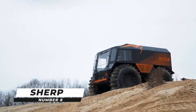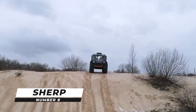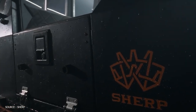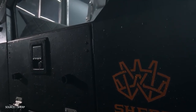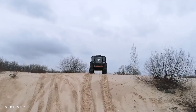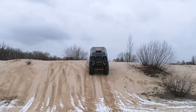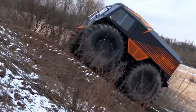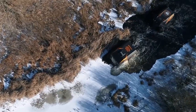Number 8: Sherp. The Sherp all-terrain vehicle is a development having no analogues in the world in terms of its capabilities and features. These reliable vehicles are indispensable tools for anyone not willing to put up with severe environments, and for people overcoming great varieties of difficulties at their work — rescuers, geologists, oilmen, and hunters.